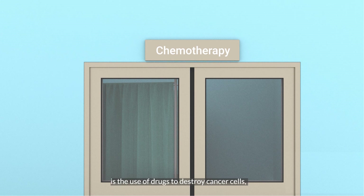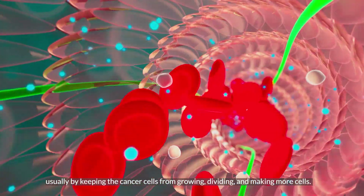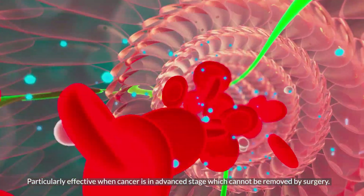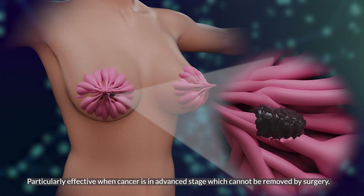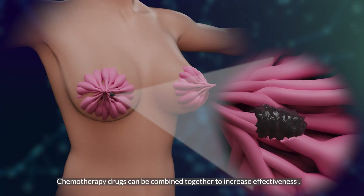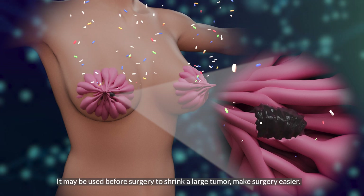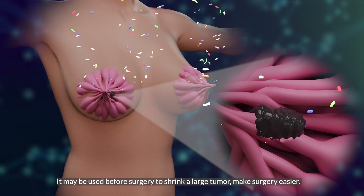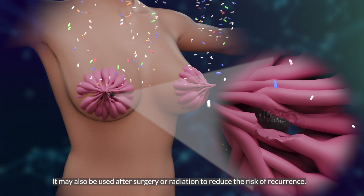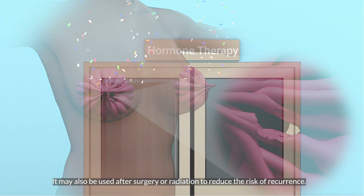Chemotherapy is the use of drugs to destroy cancer cells, usually by keeping the cancer cells from growing, dividing, and making more cells. It is particularly effective when cancer is at an advanced stage which cannot be removed by surgery. Chemotherapy drugs can be combined together to increase effectiveness. It may be used before surgery to shrink a large tumor and make surgery easier. It may also be used after surgery or radiation to reduce the risk of recurrence.